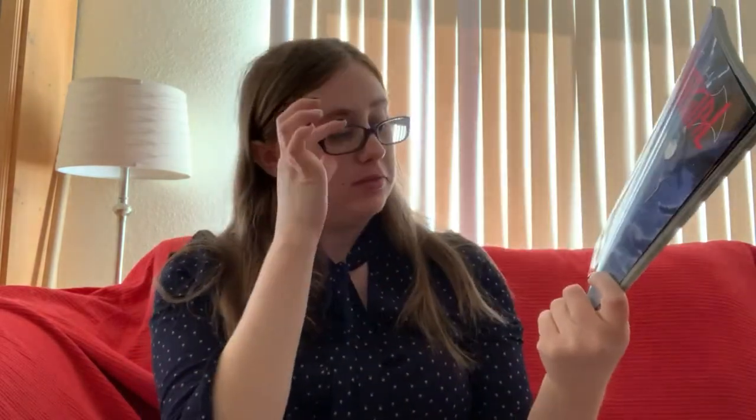We also picked up Batgirl Volume Four: Strange Loop. I don't know what this particular volume is about — I actually haven't read any of the Batgirl books yet — but this is the last one in this Rebirth run, so we picked it up.